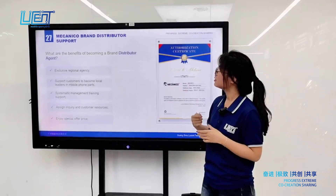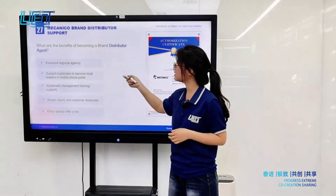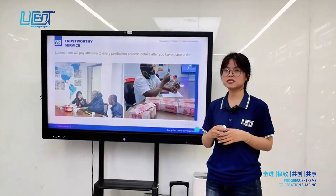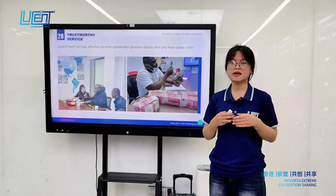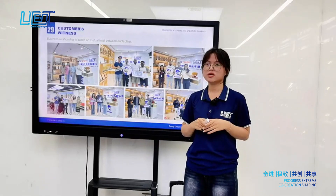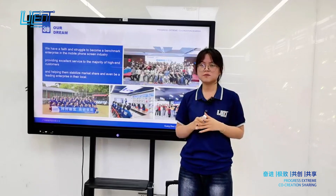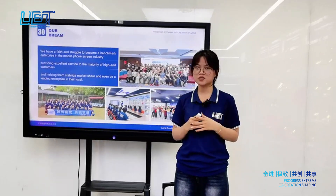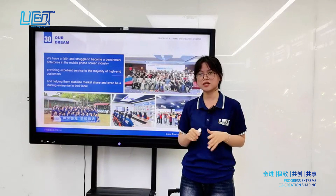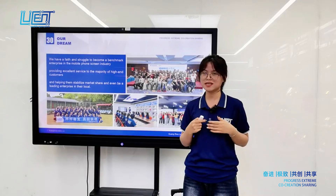We support customers in becoming brand distributor agents. The benefits include trustworthy service based on mutual trust, and Lusun will pay close attention to every order you place. We always follow the principle of mutual trust in business. Our dream and faith is to become a benchmark enterprise in the mobile phone screen industry, providing excellent service to high-end customers and helping them stabilize market share and become leading enterprises in their local markets.